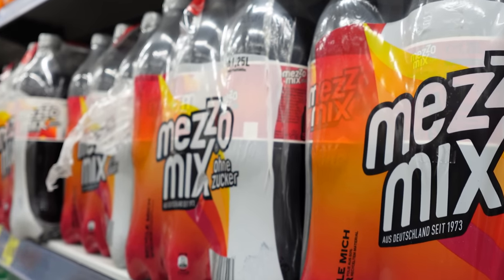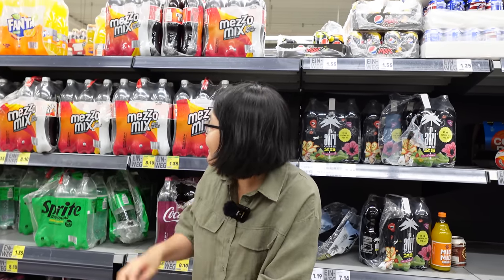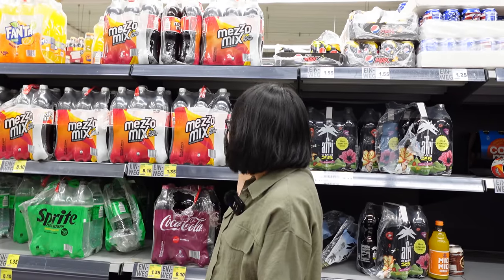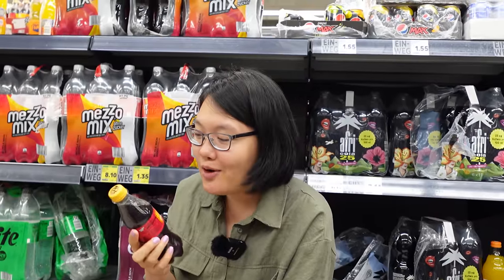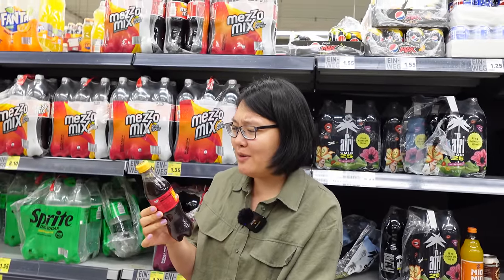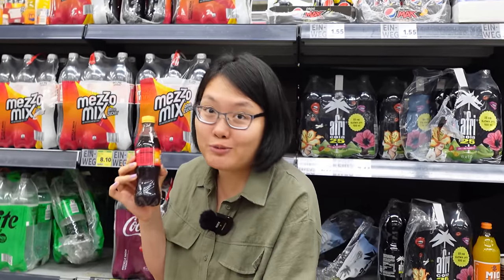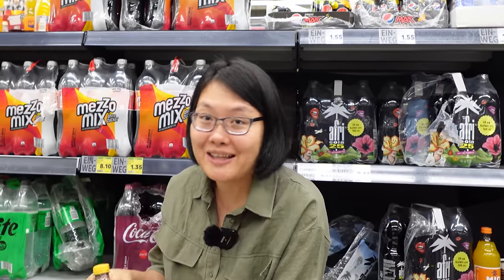I think Germans love mixing drinks together. You know they have hundreds of different kinds of beer mixtures already. But there's something very popular called Mezzomix over here — it's a mixture between Coca-Cola and orange juice. I'm not sure if I like it but it's super popular and many of my German friends love it.